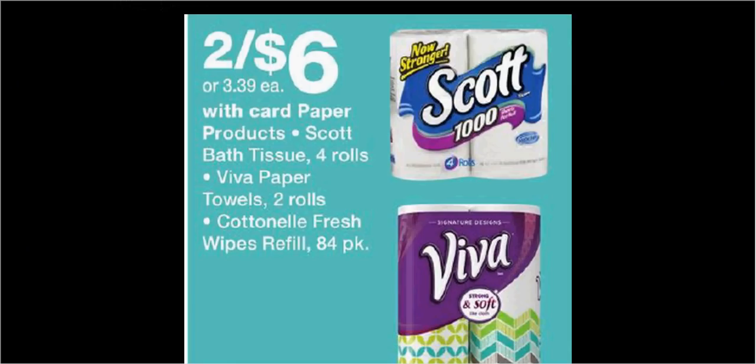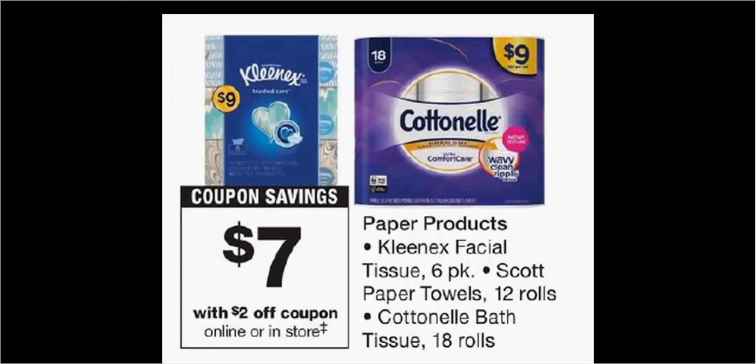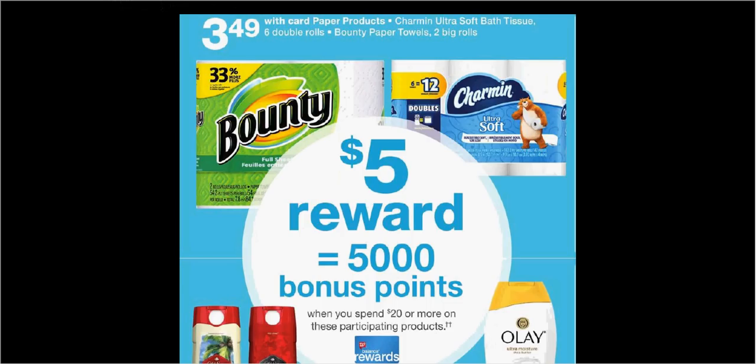The Cottonelle Wipes Refill, the 84-pack, is on sale 2 for $6. There's a $0.55-off coupon at cottonelle.com, which you can stack with a $0.50 rebate through the Ibotta app — like getting each one for $2.20. Angel Soft Toilet Paper or Quilted Northern Toilet Paper is $5.99, with coupons available at angelsoft.com and a load-to-card coupon for Quilted Northern. The Cottonelle Toilet Paper is $9, with a $0.55-off coupon at scottbrand.com, a $2 coupon in the monthly book, and a $0.50 Ibotta rebate. When you spend $20 on participating products, you'll get $5 back in balance reward points.